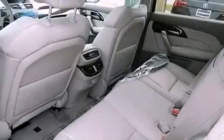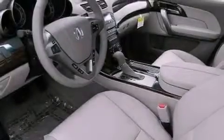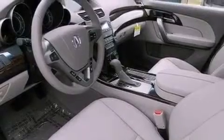Xenon headlights, hill start assist, memory settings for the seat's positions so you can recall your favorite alignments with the push of one button, and the navigation system will help you get from point A to point B on time.